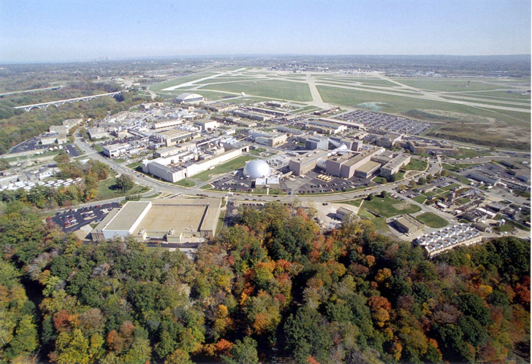Its director is Janet L. Cavandi. Glenn Research Center is one of ten major NASA field centers whose primary mission is to develop science and technology for use in aeronautics and space. As of May 2012, it employed about 1,650 civil servants and 1,850 support contractors located on or near its site.